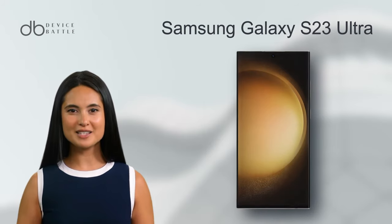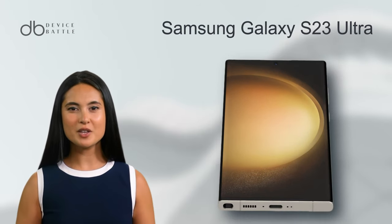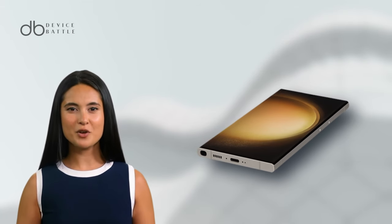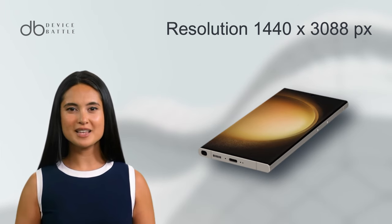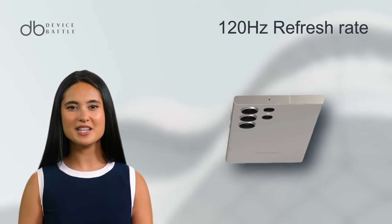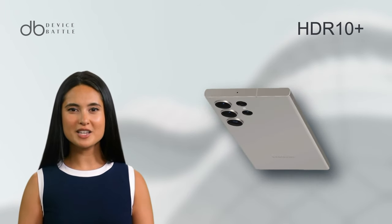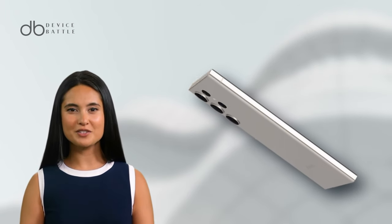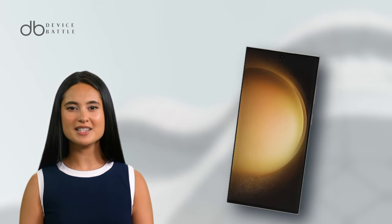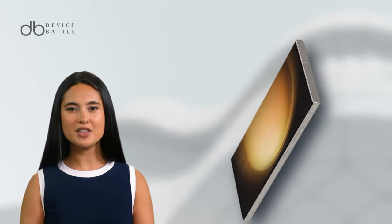And what about the Samsung Galaxy S23 Ultra? The device showcases a 6.8-inch Dynamic AMOLED 2X screen with a 1440x3088 pixel resolution. Its 120Hz refresh rate ensures fluidity, while HDR10+ promises vibrant visuals. Like its counterpart, it's also shielded by Corning Gorilla Glass Victus 2. Its aluminum frame offers robustness, with a stylus adding a dimension of productivity.